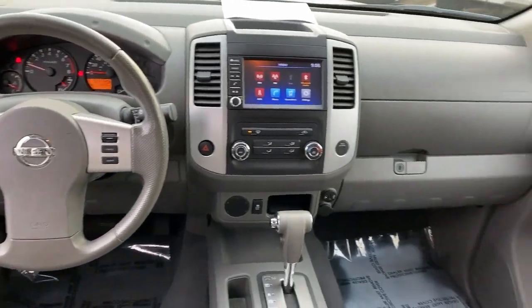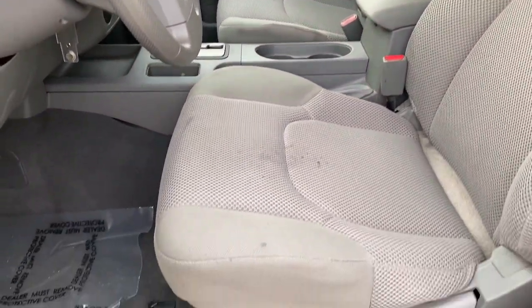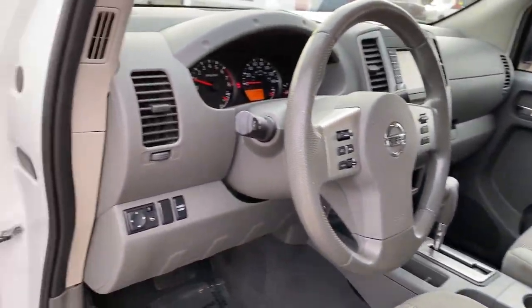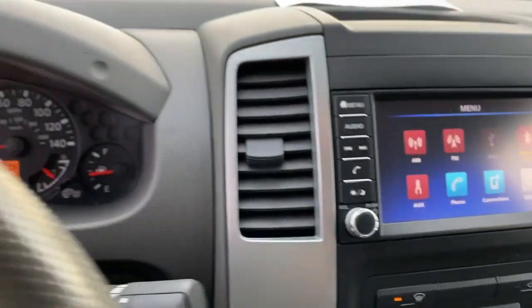These are just some of the great options this vehicle comes with: keyless entry, bed liner, backup camera, electronic stability control, aluminum wheels, trailer hitch, alarm, Bluetooth, intermittent wipers, and traction control.